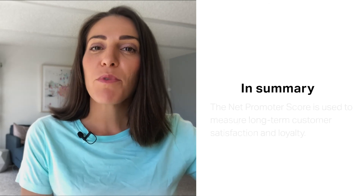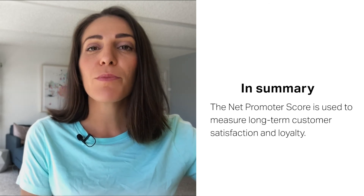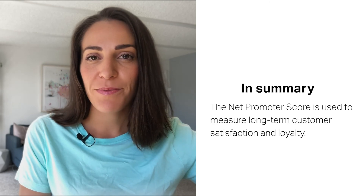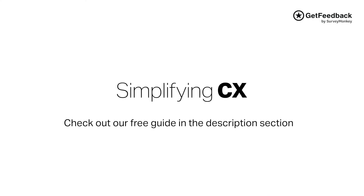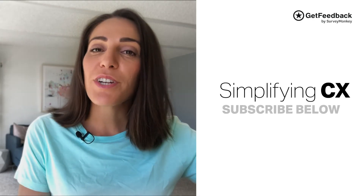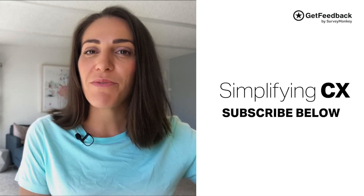In summary, the Net Promoter Score is used to measure long-term customer satisfaction and loyalty — it's the big picture metric. For a complete guide on how to use the NPS, check out the link in the description section of this video. If you have any topics you want us to cover, let us know in the comments section, and don't forget to subscribe so you never miss a video that simplifies CX. Until next time.